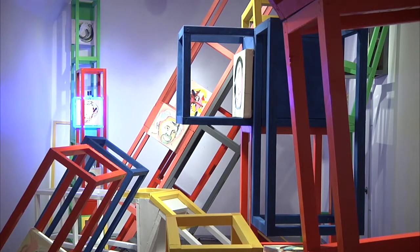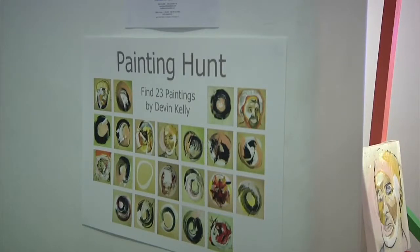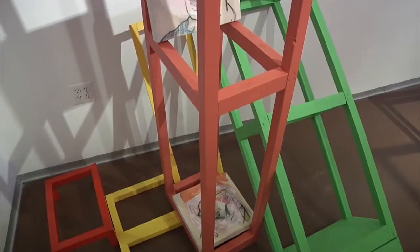Beaver Street Gallery holds a host of shows to feature work from known to unknown artists. One of their current shows is called Painting Hunt, in which observers can come and look for 23 different paintings through 3D sculptures. Gallery owner David Harton tells us how the idea originally came about.